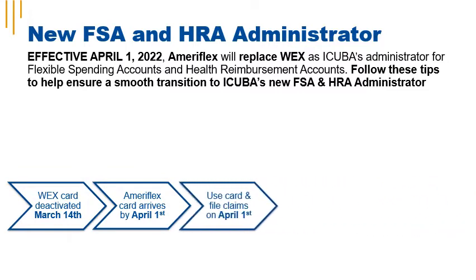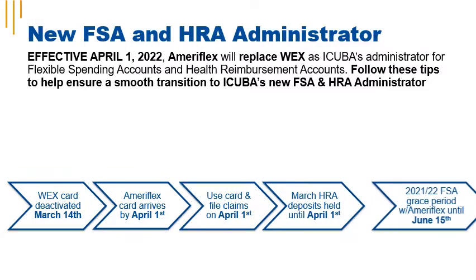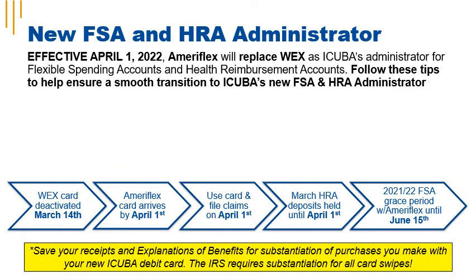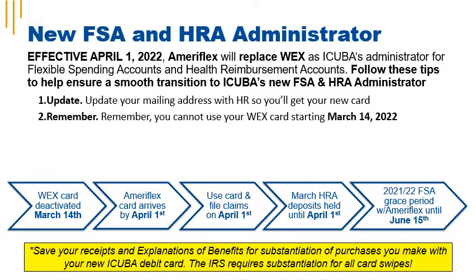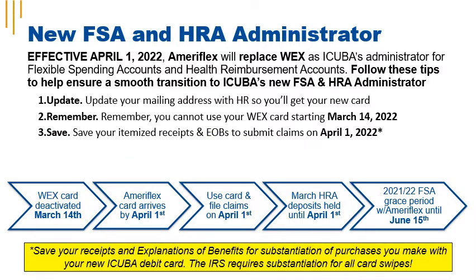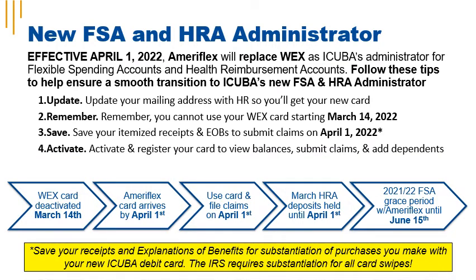Follow these five simple steps to help ensure a smooth transition to iCuba's new FSA and HRA administrator. One, update your mailing address with HR. Two, remember you can't use your WEX card after March 13, 2022. Three, save your itemized receipts and EOBs so that you can submit claims on April 1, 2022.